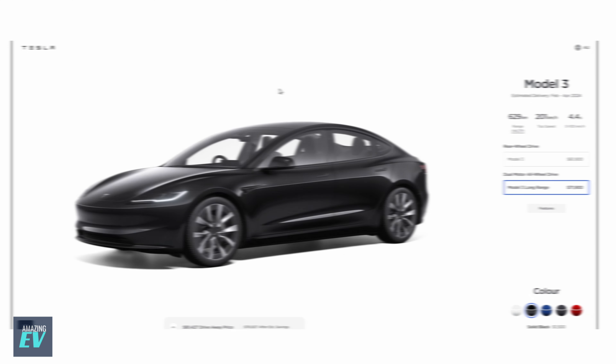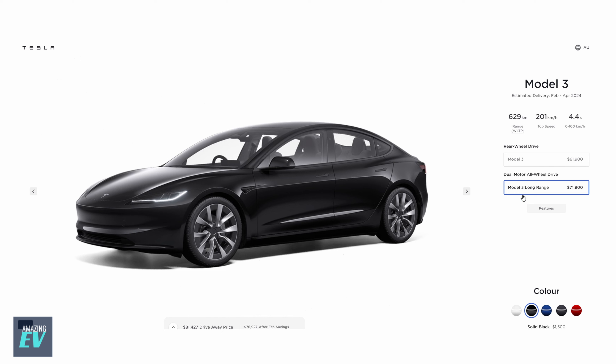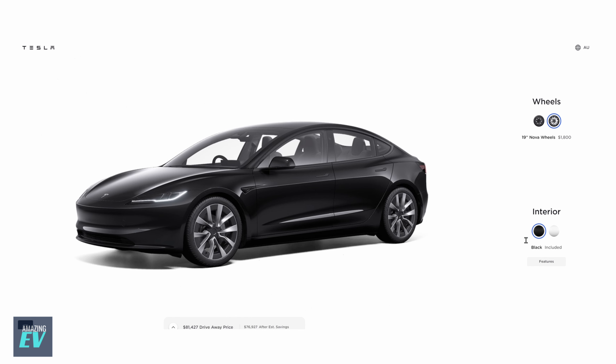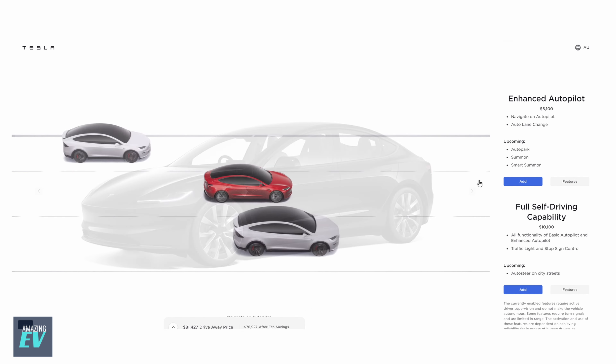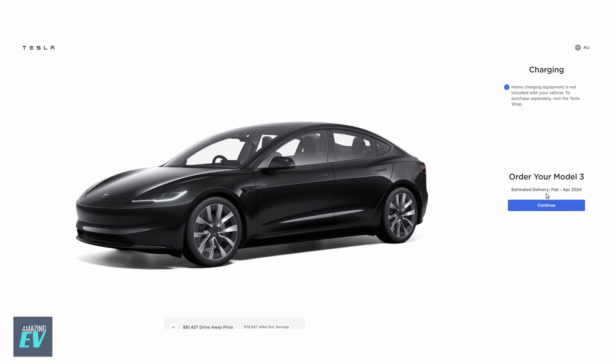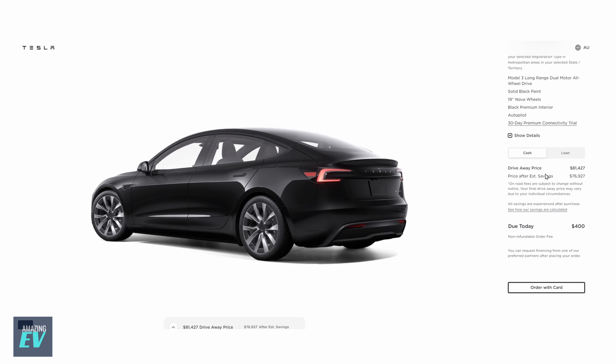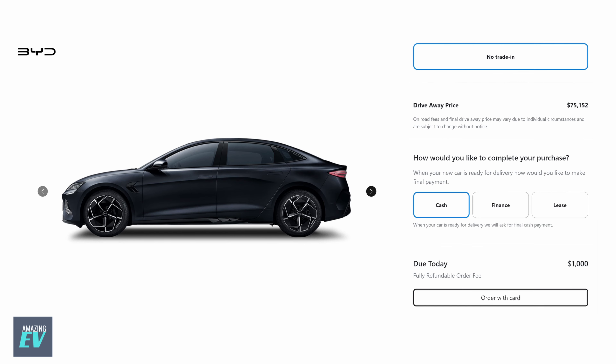How does it compare with a Tesla Model 3? Almost like-for-like: Model 3 Long Range, all-wheel drive, two engines, in solid black with $1,500 extra — $71,900 base price. Jumping to 19-inch wheels — a lot more stylish — at $1,800 extra option. Black interior, same — but no leather this time. Skipping self-driving capability. Drive-away price: $81,427 compared to $75,152. So is a Tesla worth an extra $6,000 to $7,000? It might be for a Tesla buyer. But the BYD SEAL represents damn good value, and it's an extremely competitive car at an extremely competitive price.